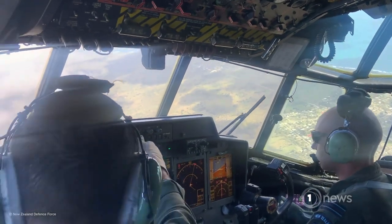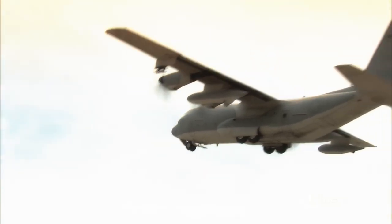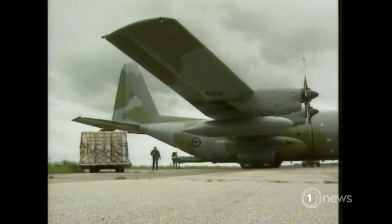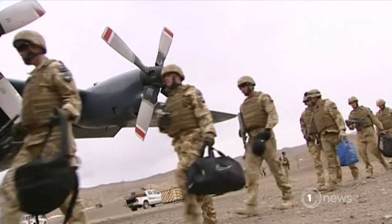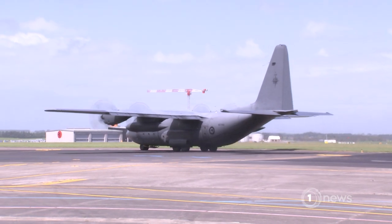This fleet is soon to be grounded permanently and replaced with newer models in 2024, as part of a $1.5 billion defence spend, ending the long lifespan of an aircraft that's seen its fair share of turbulence on the ground. Laura Frickberg, One News.